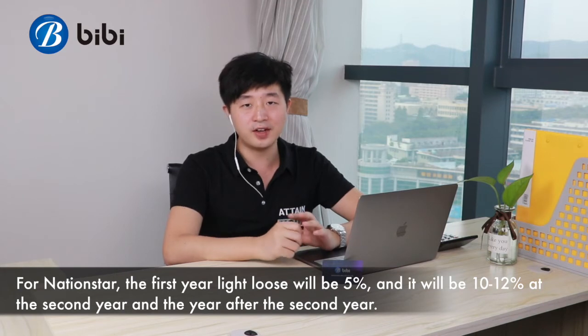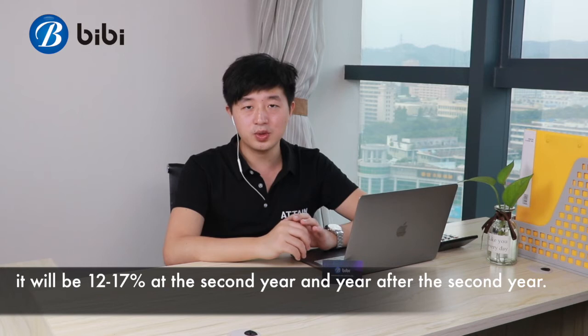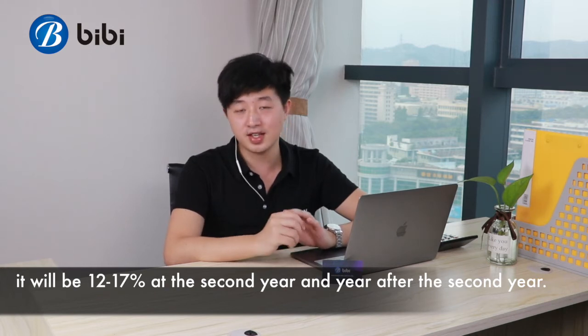The light-loss of King Knight will be 7-10% at the first year, it will be 12-17% at the second year and the years after.